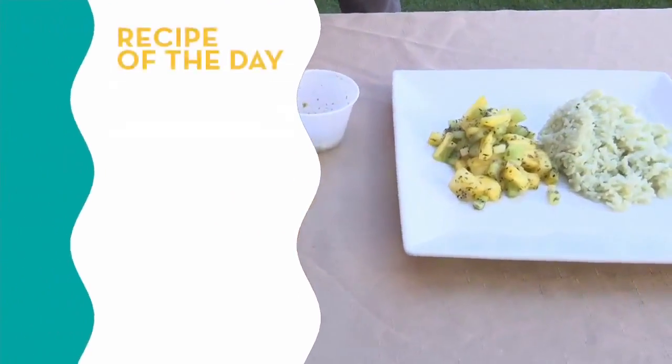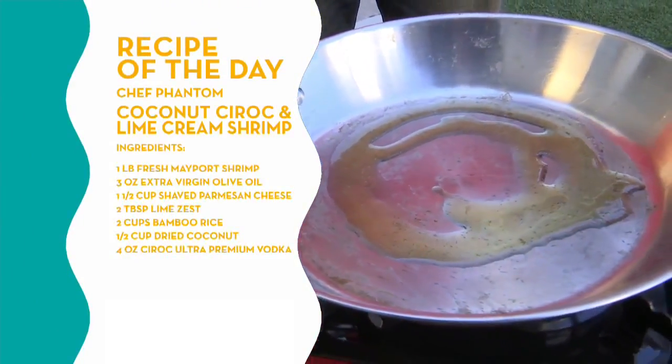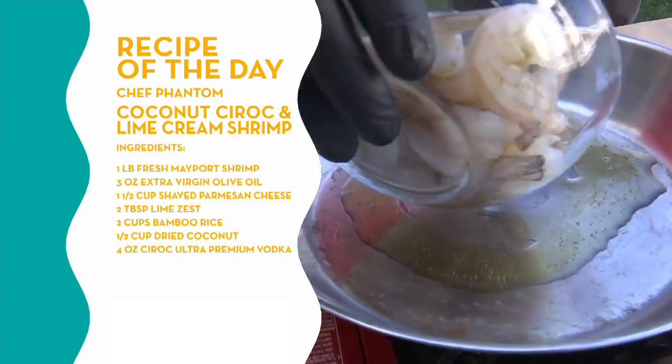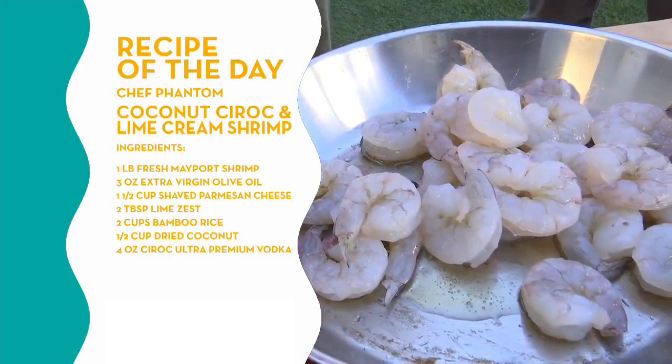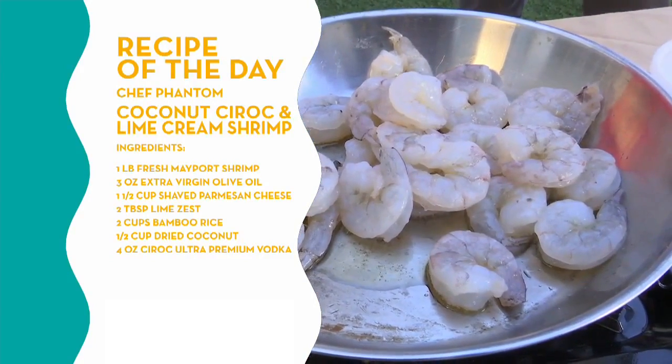Let's jump in and start cooking. And when you cook with vodka, what type of flavor does it give — does it give it a sweeter flavor? What are you looking for there? It gives you a little hint of flavor that you would normally get just from the infusion, just to give you that little extra spunk of taste behind it.